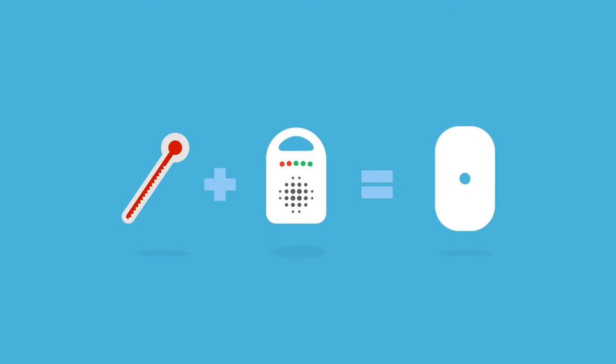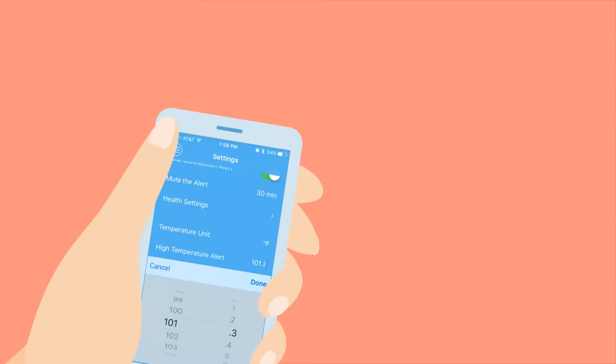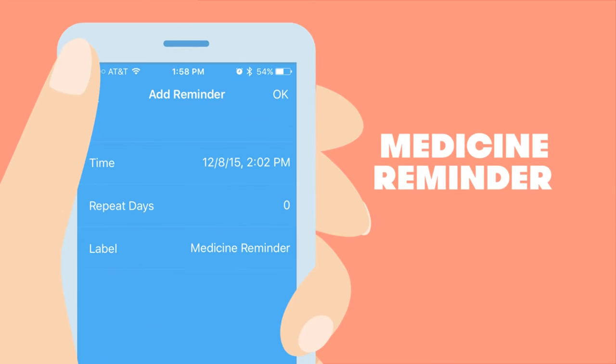Just set it up and settle in for a peaceful night's sleep. While you and your baby are getting some shut-eye, Feverfrida is keeping an eye on your little one, tracking their temperature. If baby's fever reaches a preset temperature, Feverfrida sends you an alert. Set medicine reminders right in the app and get automatically notified when baby needs another dose.